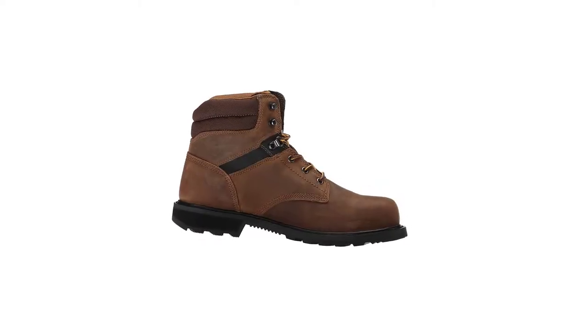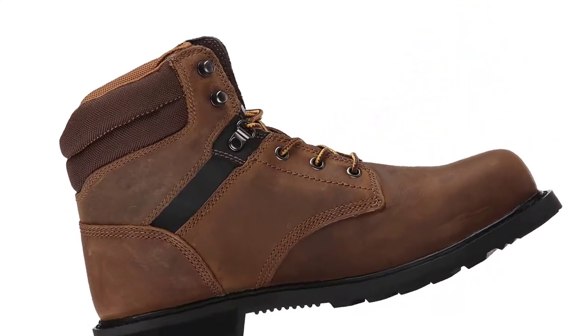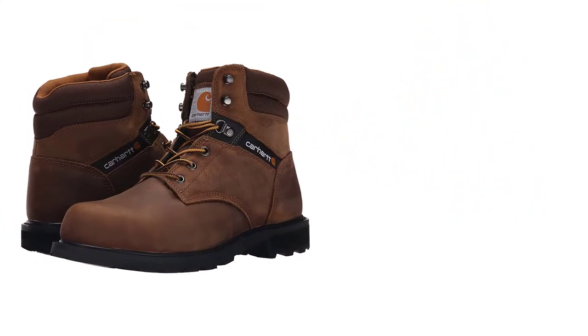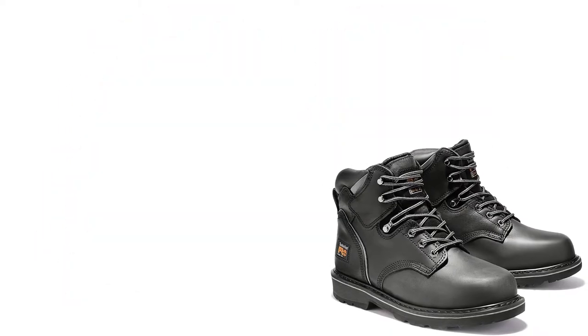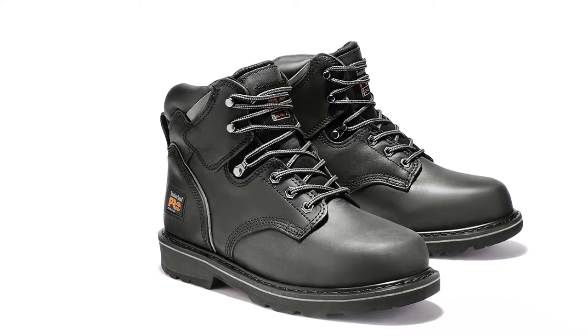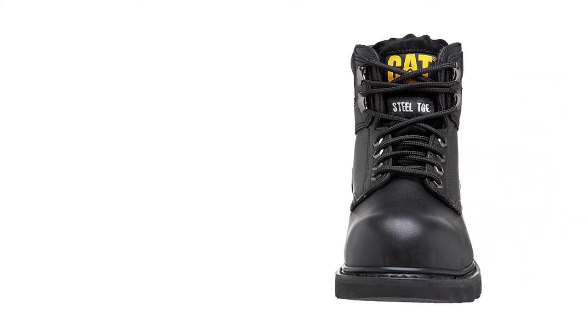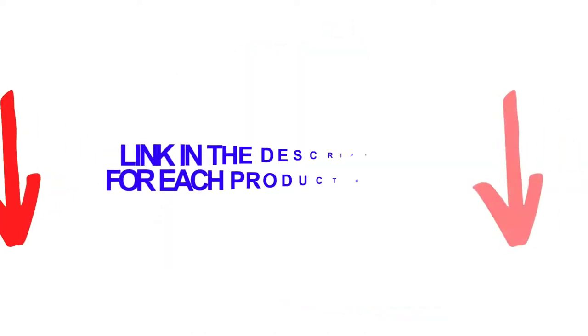These Carhartt work boots come with excellent features, such as their steel toe caps that maintain the toes safe from getting crushed when something heavy falls accidentally. There are many products available to choose work boots for narrow feet, each with different characteristics, benefits, and prices. To help you make an informed decision, I did extensive research, read tons of reviews, and compiled a list of the best work boots for narrow feet from reputable brands. After much research, I found these products very helpful for people like you.